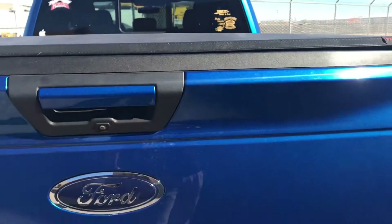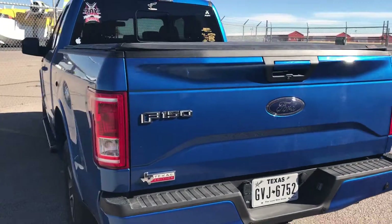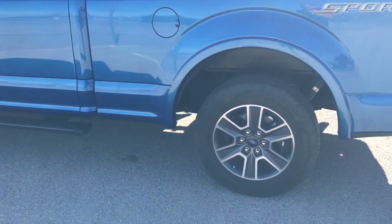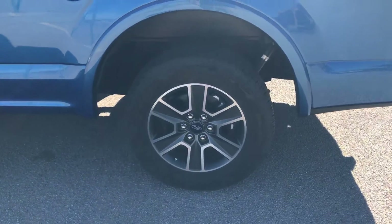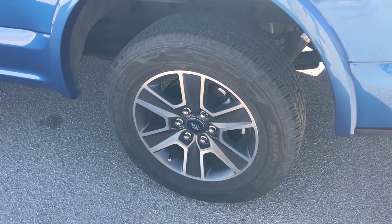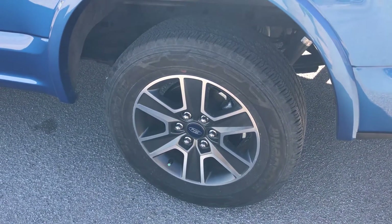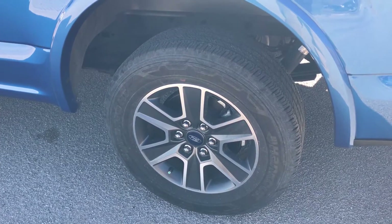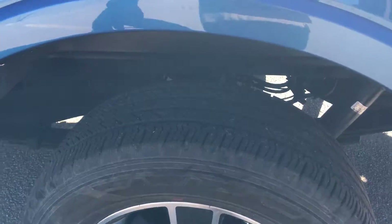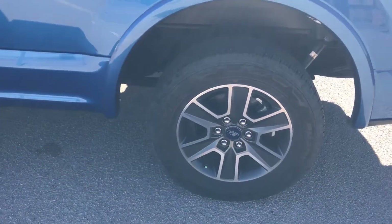This vehicle has remote start. I've had the tire rotation done — we're just about at 22,000 miles right now. I've done the tire rotation every 5,000 miles according to the service schedule, and as you can see, I still have pretty good life left on the tires.